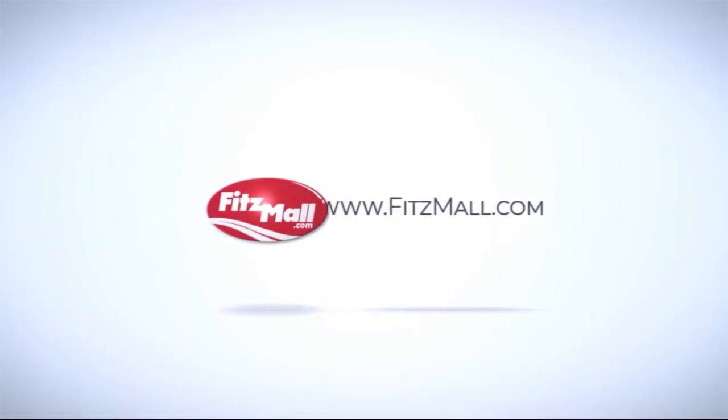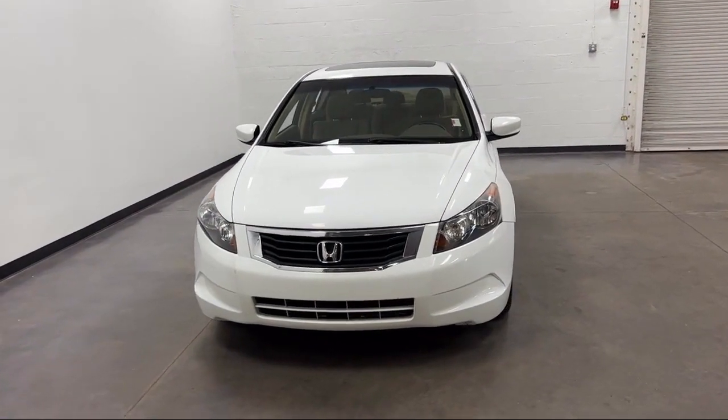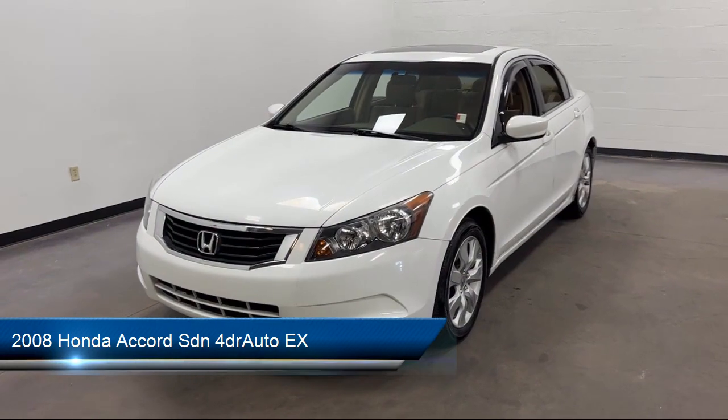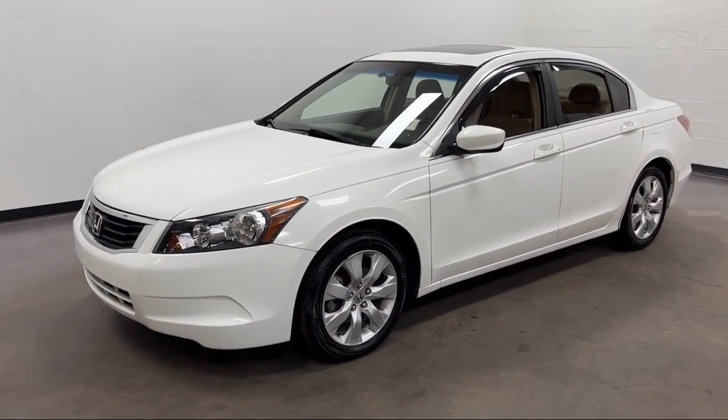For over 55 years, the Fitzway has been satisfying customers time and time again. And here's a look at another one of our great vehicles from our huge selection. It comes equipped with many standard and optional features, and much more.